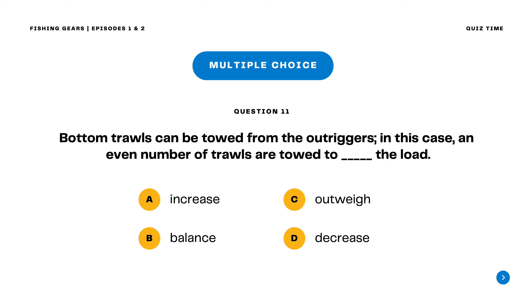Question 11. Bottom trawls can be towed from the outriggers. In this case, an even number of trawls are towed to blank the load. A. Increase B. Balance C. Outweigh D. Decrease. The correct answer is letter B. Balance. Bottom trawls can be towed from the outriggers; in this case, an even number of trawls are towed to balance the load.